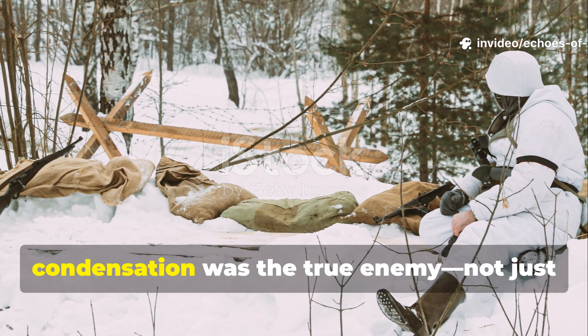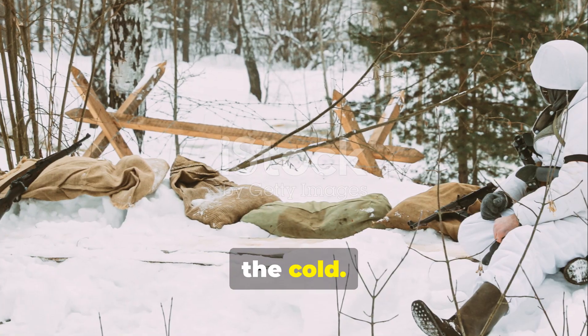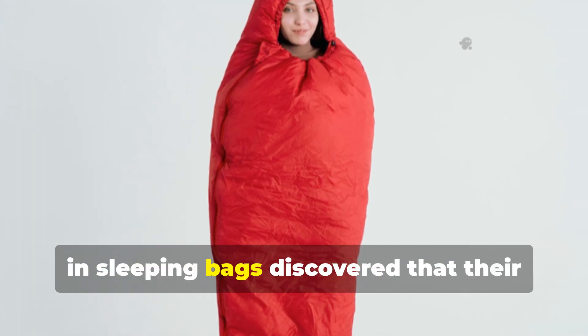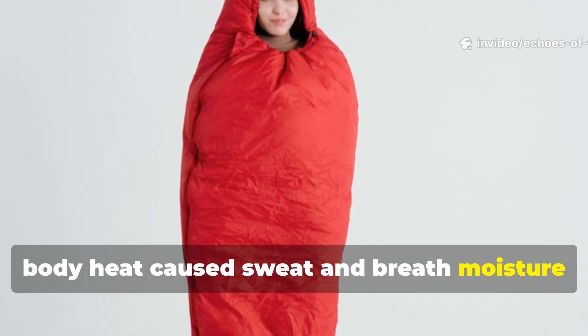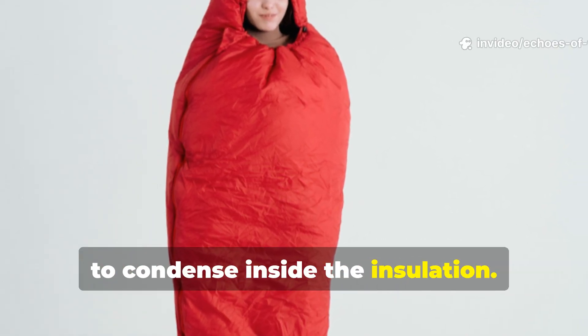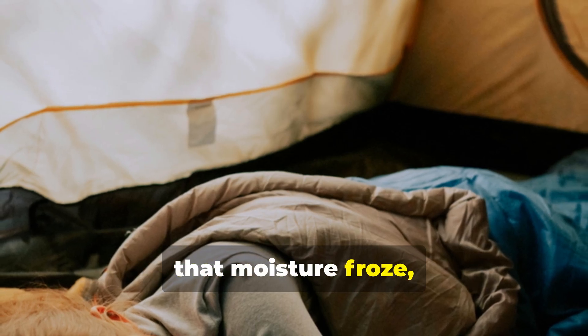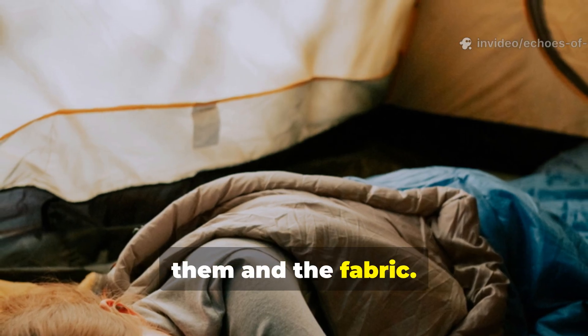In the field, condensation was the true enemy, not just the cold. Soldiers who wrapped themselves tightly in sleeping bags discovered that their body heat caused sweat and breath moisture to condense inside the insulation. When the temperature dropped, that moisture froze, creating a chilling layer of ice between them and the fabric.